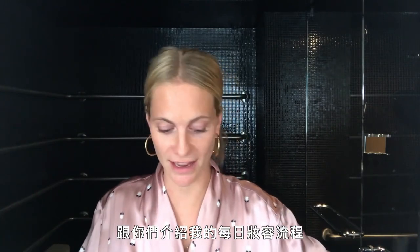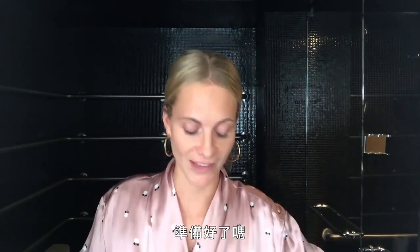Hi, I'm Poppy Delevingne and today I'm going to show you my everyday beauty routine. How long have you got?